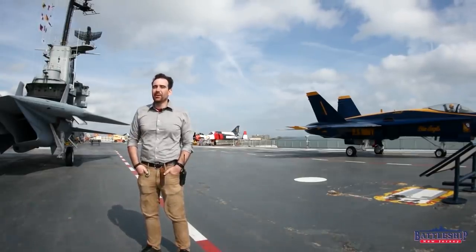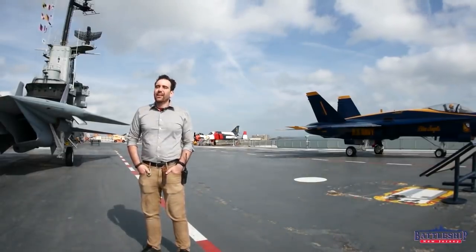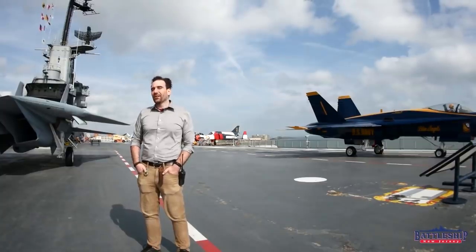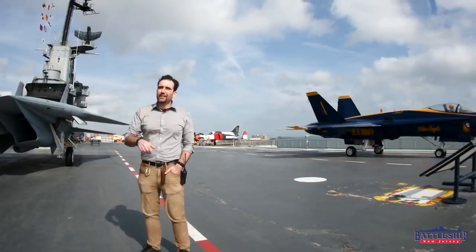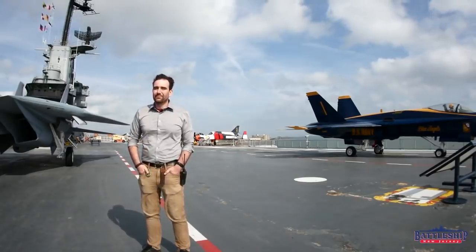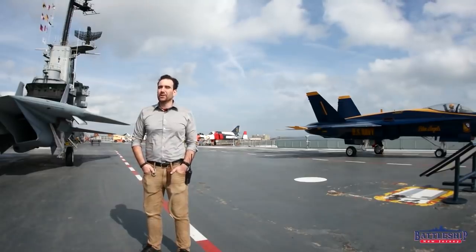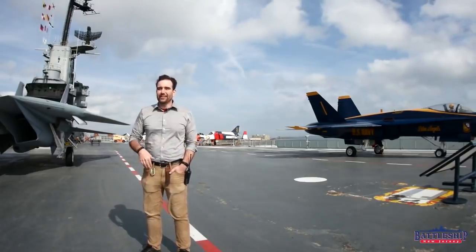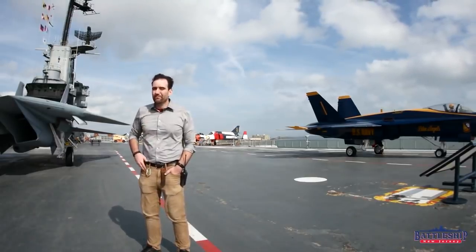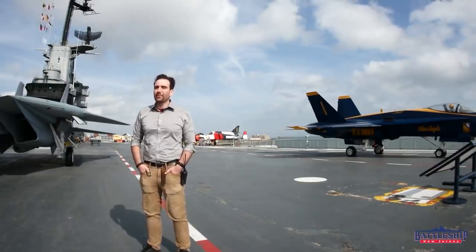Battleship New Jersey receives operating support from the New Jersey Department of State and also from a number of other businesses and individuals like yourselves. If you'd like to support the star of this video, there's a link in the description below so you can donate to the USS Lexington — they're doing a number of amazing restoration projects on board and the ship really looks great, but they could always use more help. You can support Battleship New Jersey by liking, sharing, and subscribing so more people find out about our museum and our channel. Thanks for watching.